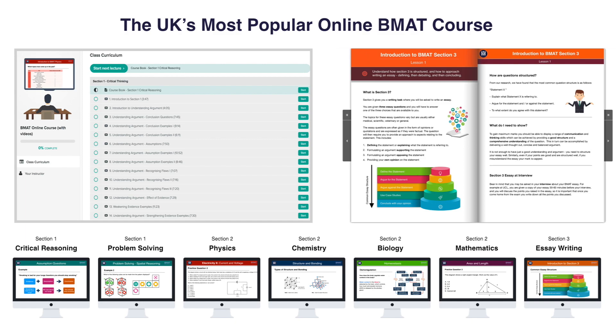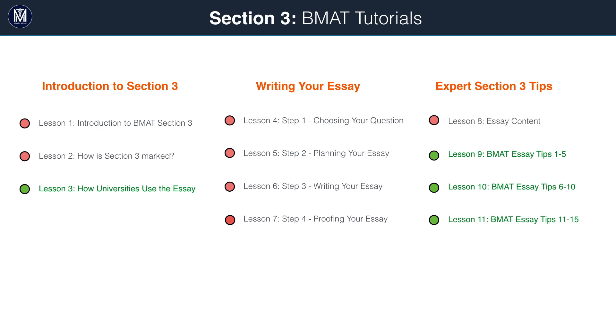Thank you for watching this free BMAT tutorial from MedicMind. To unlock the rest of the 100 tutorials and all 8 e-books, click here now.